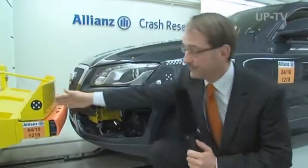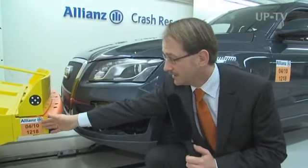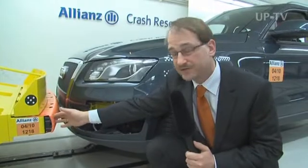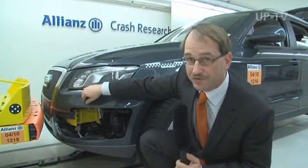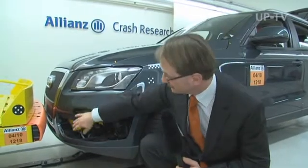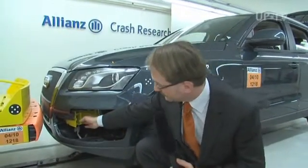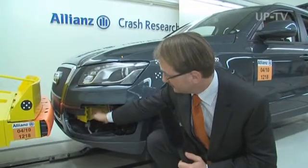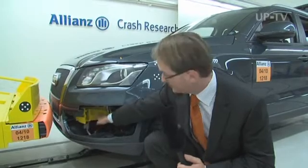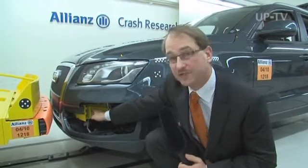Here we have a barrier with metal and plastic parts, and the car with the surface of its bumper cut out to present a broader picture. The crash management system is painted yellow to make everything clear. The bumper crossbar is at the front and the crash box is behind it — both of which must absorb this energy.